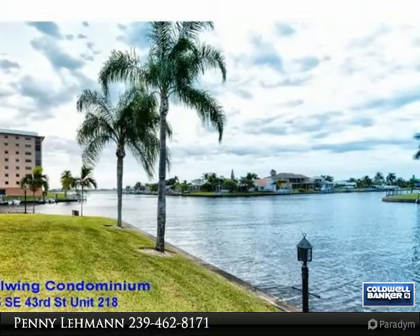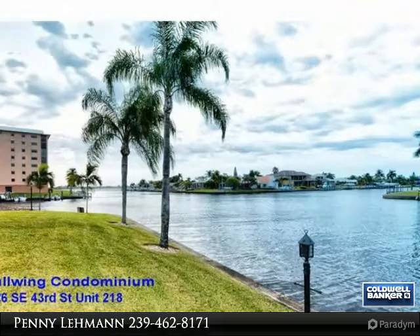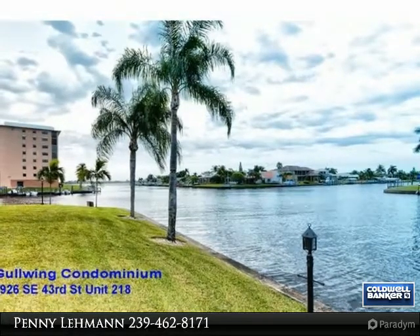New 2016 electric roll-down lanai hurricane shutters — a $10,000 upgrade — plus the front bedroom window is hurricane glass, so no shutter is needed. Offers an inside laundry room with a nice front-loader washer and dryer.